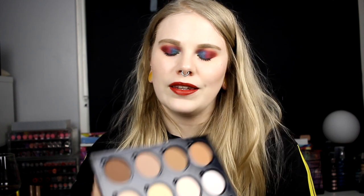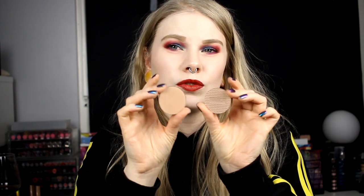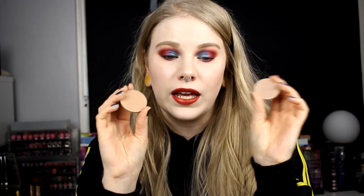The last contour is from Nabla — Gotham from their Shade and Glow series. Comparing it to the Makeup Geek one, this is a little bit cooler. So it's just your preference — I like them both.